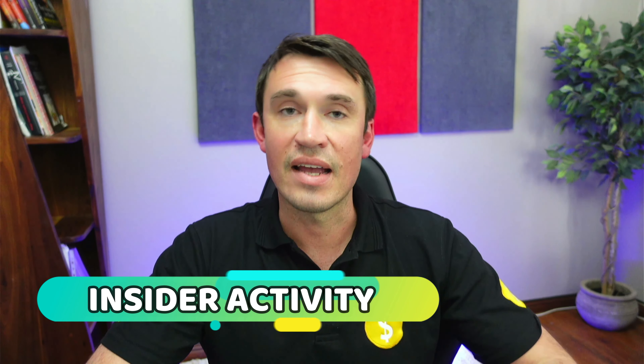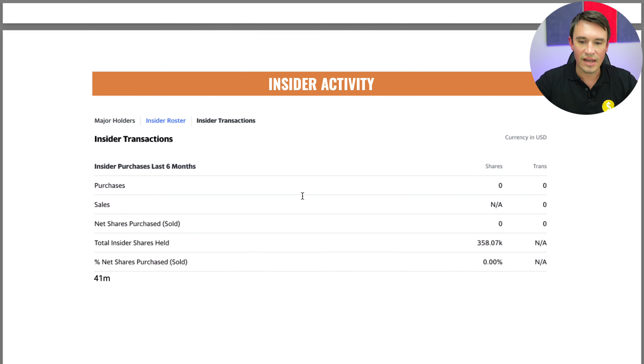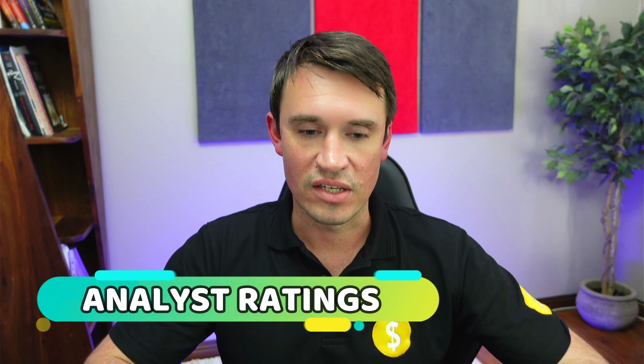Now I'm going to look at the insider activity to see what the insiders are doing. If they are buying shares it means they are generally pretty positive about the stock, and if they are selling it's the opposite. Looking at the insider activity, there has been no buying or selling going on, with total shares held by insiders sitting at 358,000. So nothing to be worried about there.